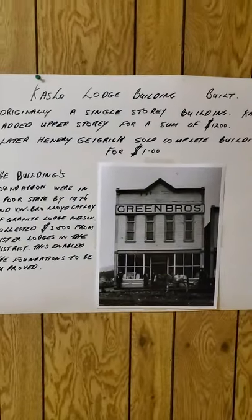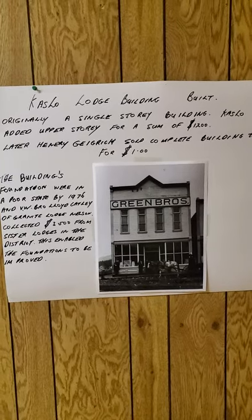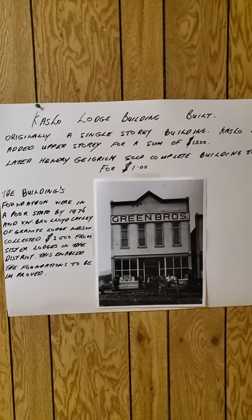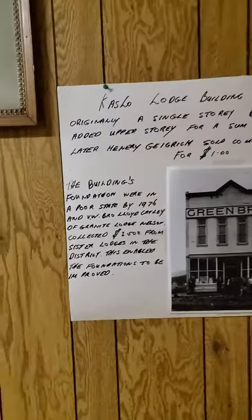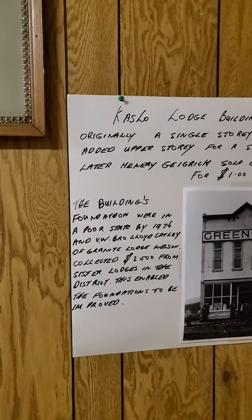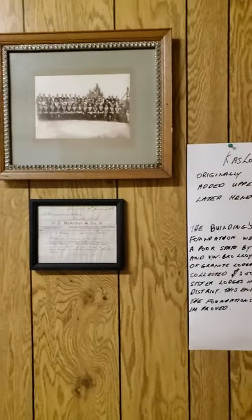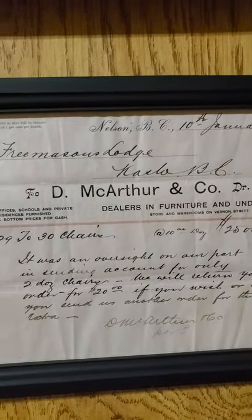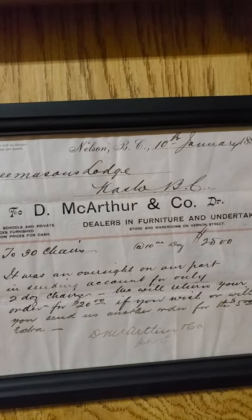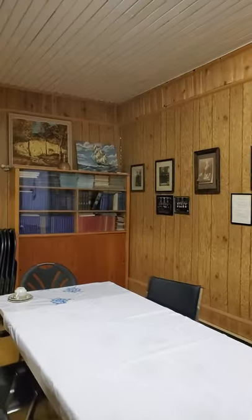There's a group picture of the lodge brethren from 1991, and a picture of what the lodge looked like in the 1890s. The second story was added for a sum of twelve hundred dollars. The building's foundation was redone in 1976 — a lot of sister lodges contributed money to make that possible; the whole building was jacked up and a new foundation poured. This is a receipt for the original chairs which we still have — ten dollars a dozen. I'll show you a few more artifacts and then we'll go upstairs, because that's the most interesting part.